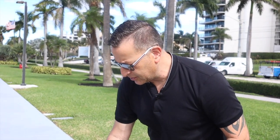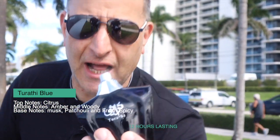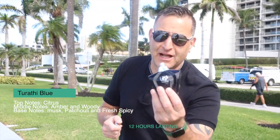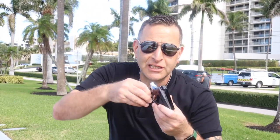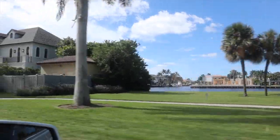The next one I would recommend is called Chirathi Blue because it smells like Bulgari Taiga, which is a $1,000 fragrance, and this is like a $50 fragrance. It has a delicious, fresh, authentic grapefruit note. It lasts 12 to 15 hours. That's a brand new find I discovered in late 2021 fall.